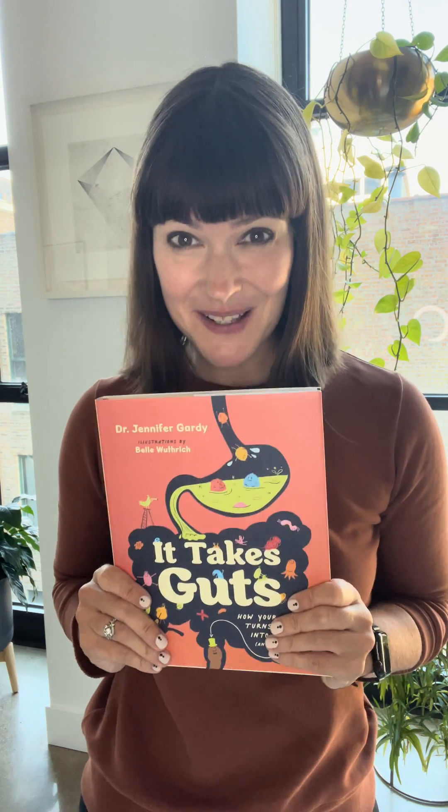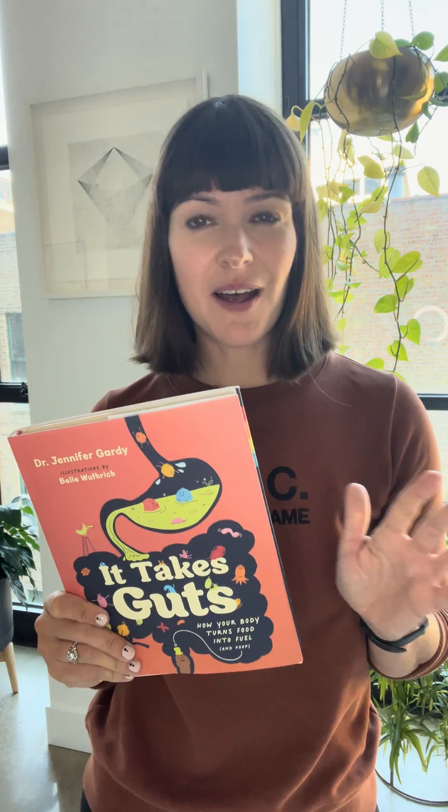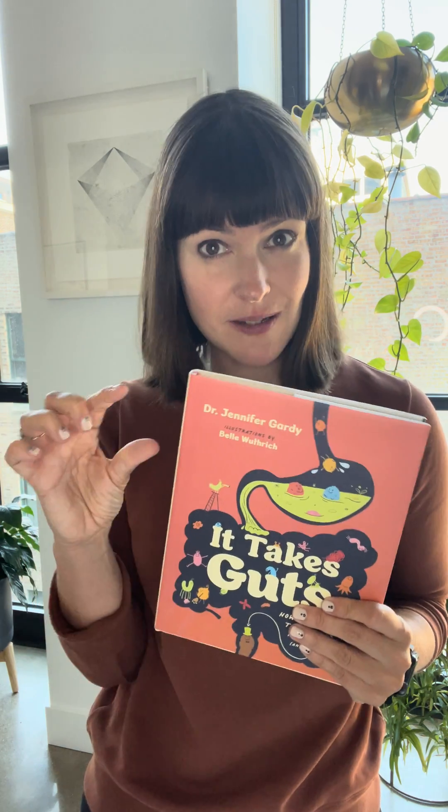First one: wombats poop cubes. Believe it or not, there's something weird about the last couple inches of a wombat's digestive system and it causes their poop to form into little square shapes. So they're the only animal out there in the world that poops perfect squares.